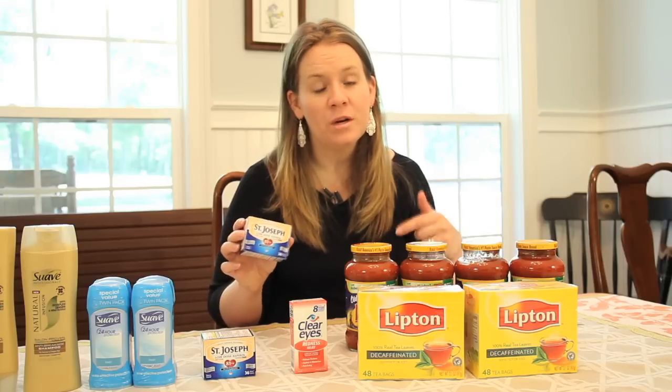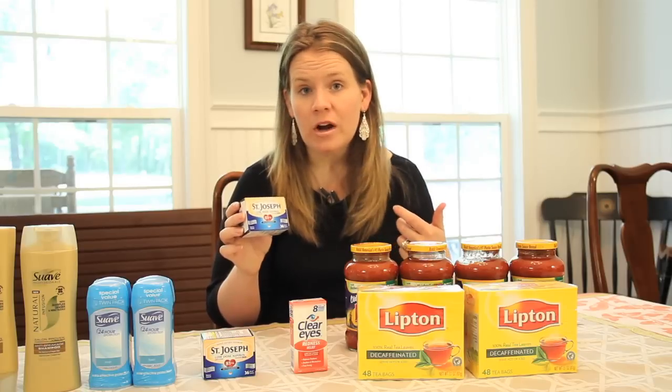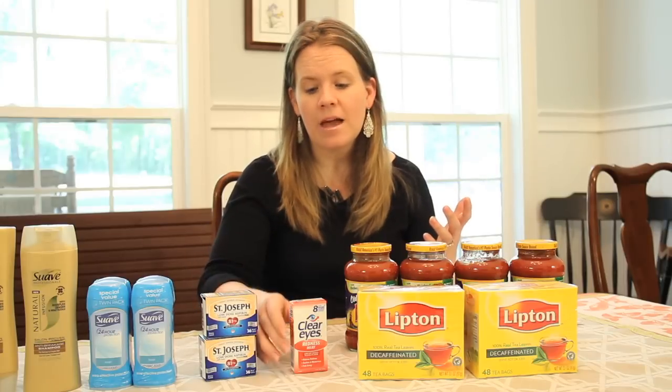So this really was a big week. Here's the rest of what we grabbed. St. Joseph aspirin — this is a super easy one. The Sunday paper had a $1 off coupon for St. Joseph's aspirin. It's on sale this week for $2. Use your $1 off coupon, you're going to pay a dollar and you're going to get a dollar plus-up reward right back. The limit is two, so grab both of them.